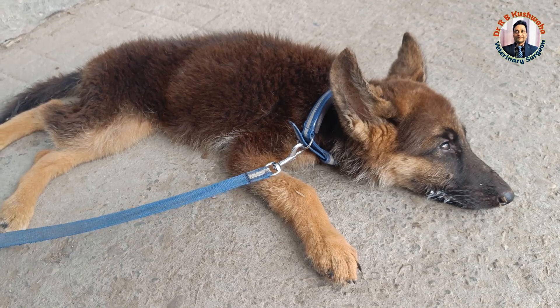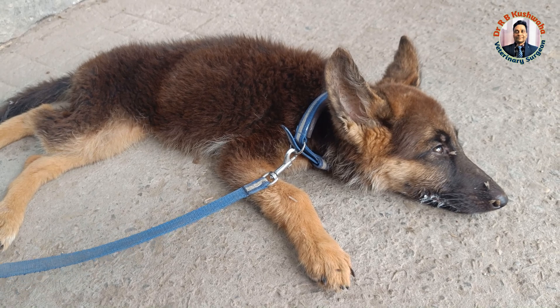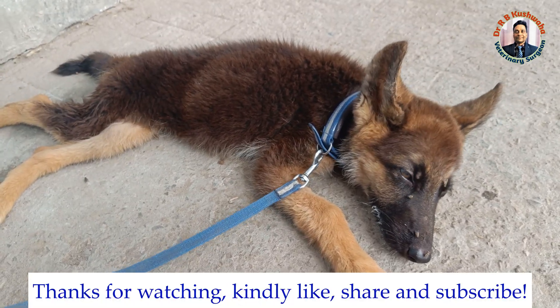This is something about megaesophagus in dogs. As mentioned, we can manage it only through vertical feeding. Thank you very much for watching this video.